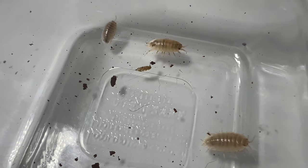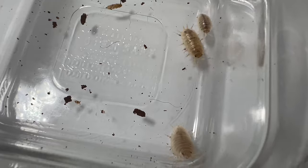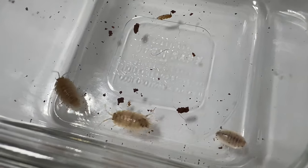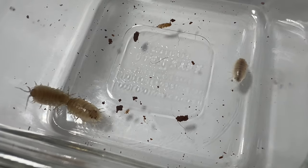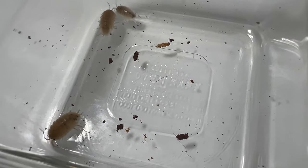Porcellio laevis white thrives in moist environments with organic matter, such as leaf litter, compost piles, and decaying wood. They prefer habitats with stable temperature and humidity levels, where they can find ample food and shelter. Providing a suitable substrate and maintaining adequate moisture levels are crucial for their well-being.